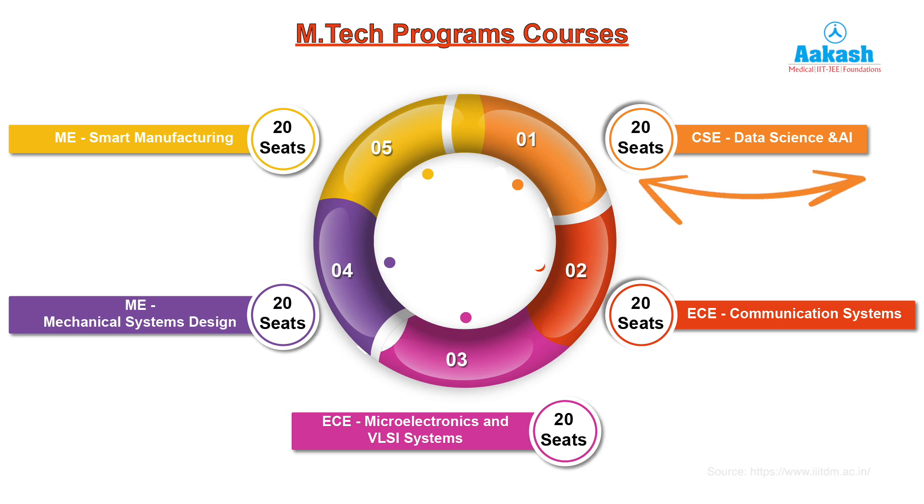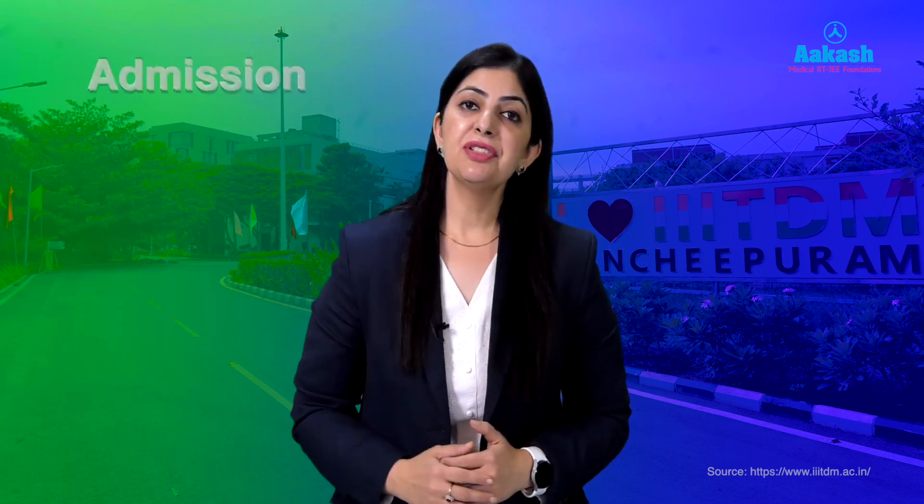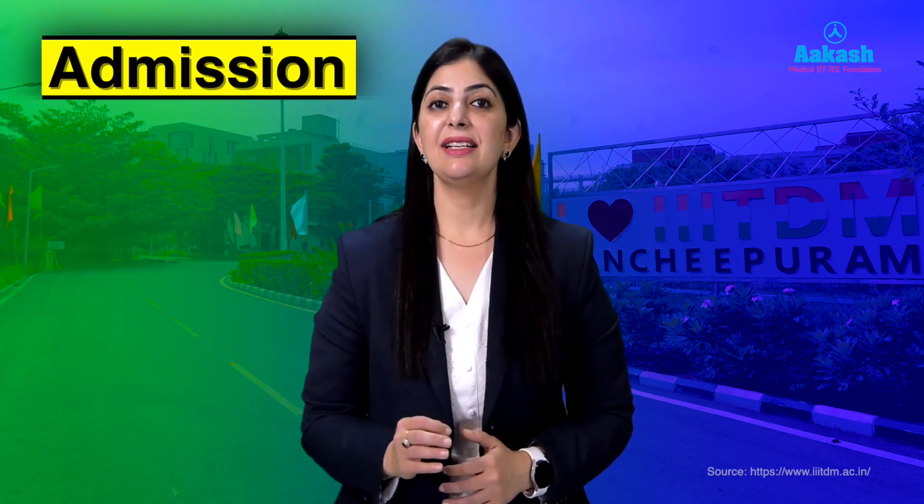For M.Tech, IIITDM offers Computer Science and Engineering in Data Science and AI with 20 seats, Electronics and Communication Engineering with Communication Systems with 20 seats, Electronics and Communication in Microelectronics and VLSI Systems with 20 seats, Mechanical Engineering in Mechanical System Design with 20 seats, and Smart Manufacturing with 20 seats.